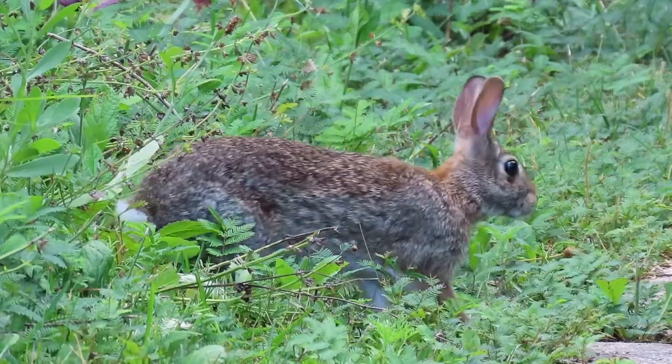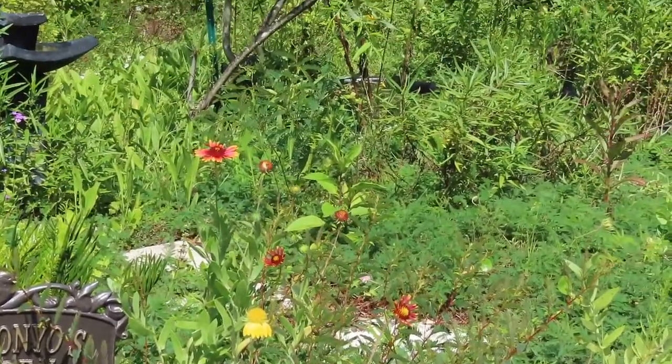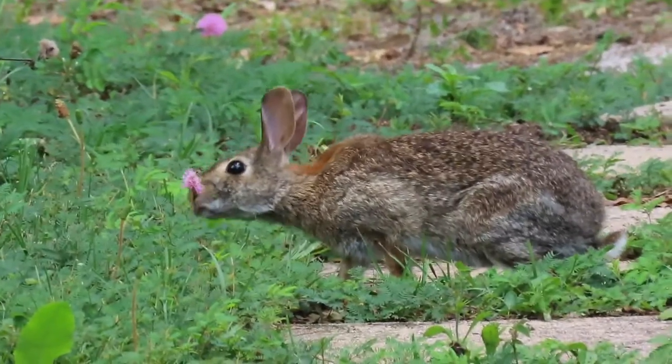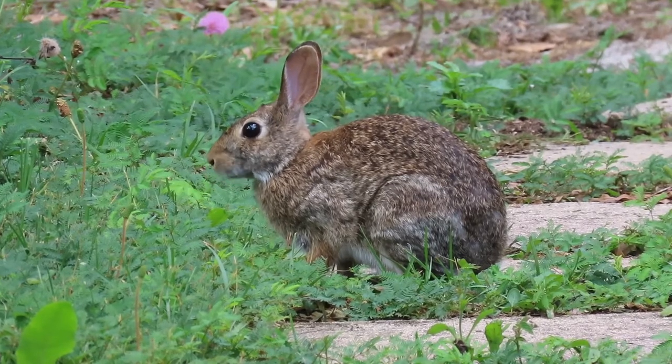He can often be seen in the morning and evening hours foraging in the Kin Ganyu butterfly garden, where he feeds on the green vegetation. In the winter months, as the lush vegetation is less plentiful, he will also feed on woody shoots and bark.